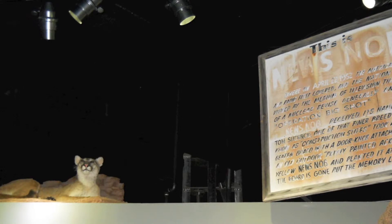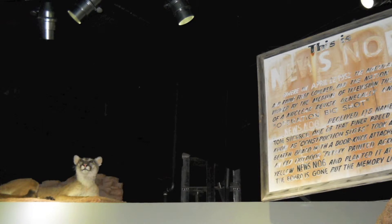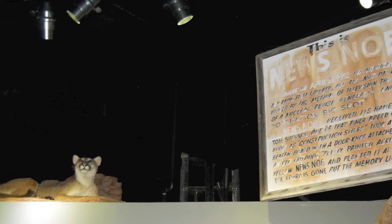If you look up, there is a mountain lion. The test site has numerous kinds of wildlife, including these big cats. You can learn more about this mountain lion on the sign located on the handrail.